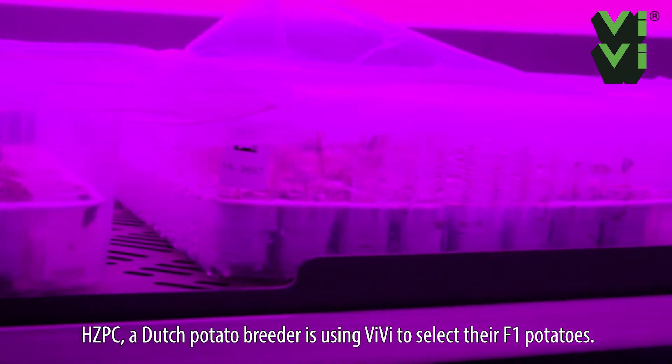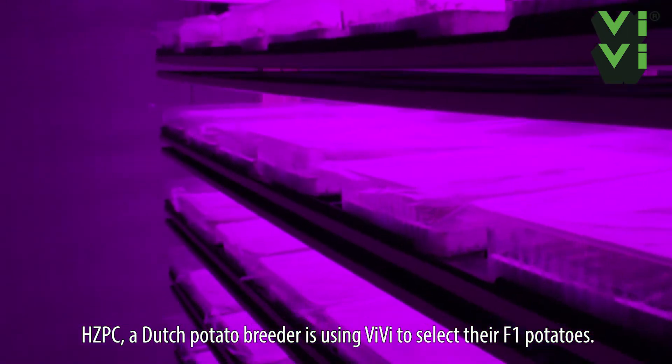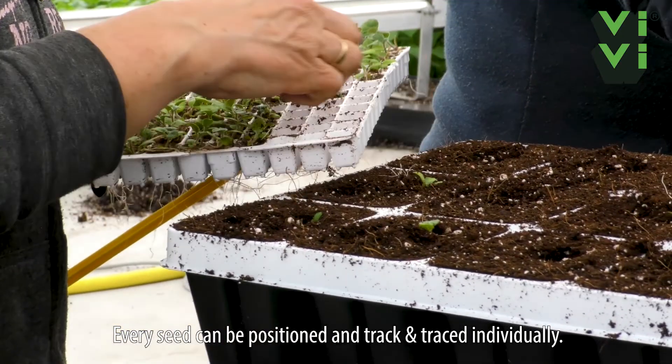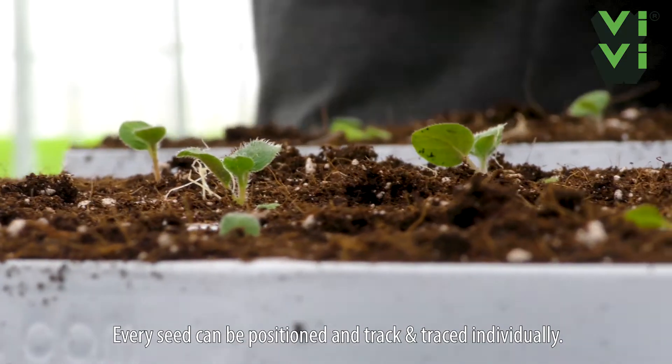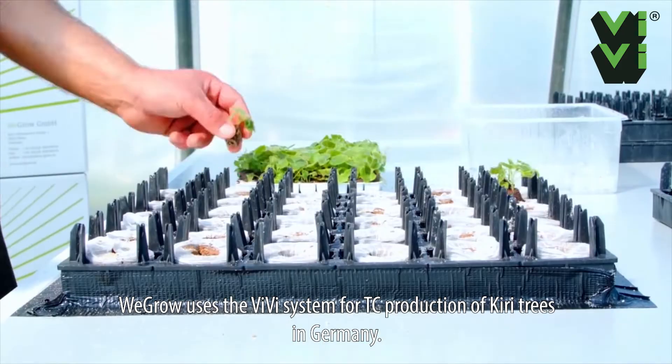HZPC, a Dutch potato breeder, is using VV to select their F1 potatoes. Every seed can be positioned and track and traced individually. We Grow uses the VV system for TC production of cherry trees in Germany.